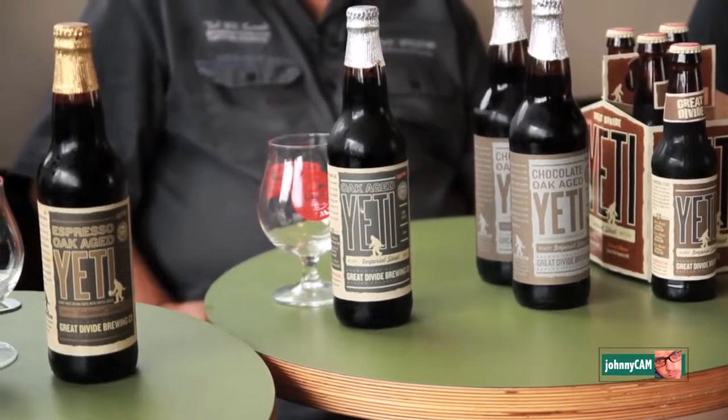We started out with Yeti Imperial Stout. Then probably about nine months to a year later, we decided we're going to start oaking beers, and that was going to be the first beer of choice to oak. We came out with Oak Aged Yeti Imperial Stout — we oak this beer in the tank with French and American oak chips. It brings out a really nice vanilla character, and super well-melded flavors with the roastiness of the beer.